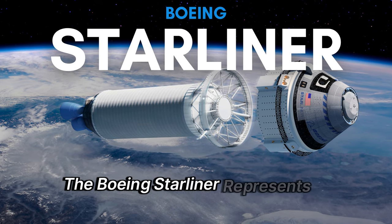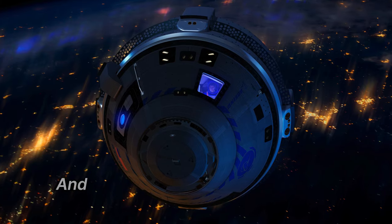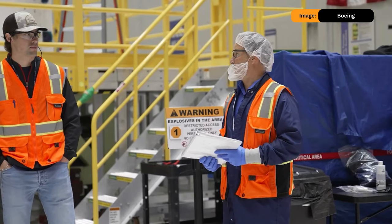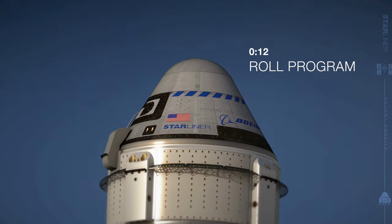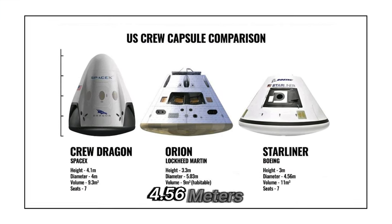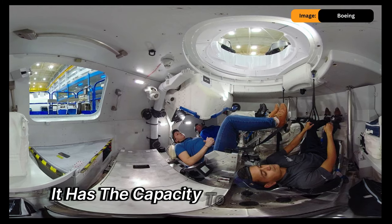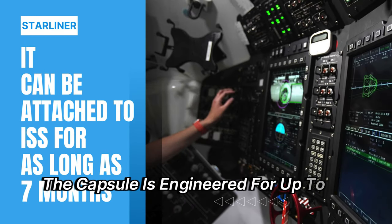The Boeing Starliner represents a series of two partially reusable spacecraft configured to carry crews to the International Space Station and other destinations in low-Earth orbit. Each Starliner system comprises a reusable crew capsule and an expendable service module. The crew capsule has a diameter of 15 feet (4.56 metres), making it slightly larger than both the Apollo Command Module and SpaceX's Crew Dragon, yet smaller than NASA's Artemis Orion capsule. It can accommodate up to seven astronauts, remain docked to the ISS for up to seven months, and is engineered for up to ten re-uses.